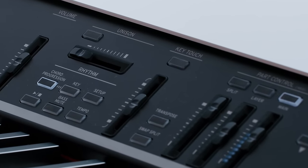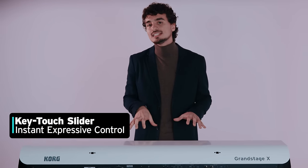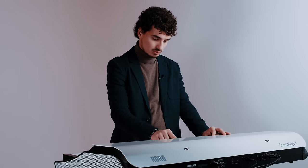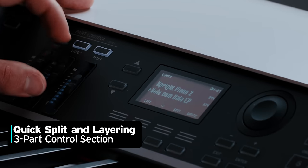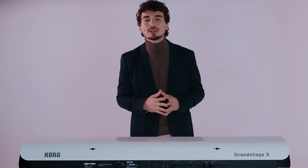The key touch section is very useful as it allows you to instantly adjust the sensitivity of the keys, helping you achieve the desired dynamics in your playing. Next, you have dedicated part controls allowing for quick split and layering, and with a dedicated fader paired with each of the three layers, you can easily adjust the balance while performing.